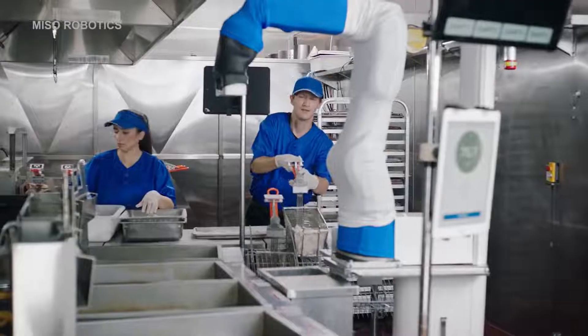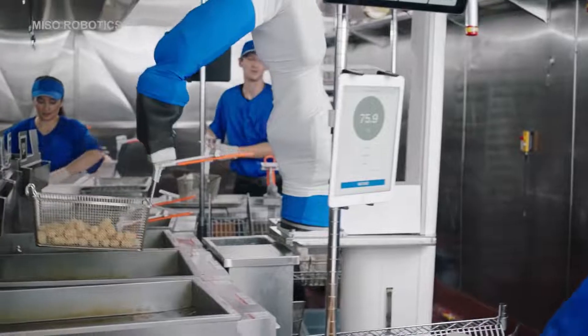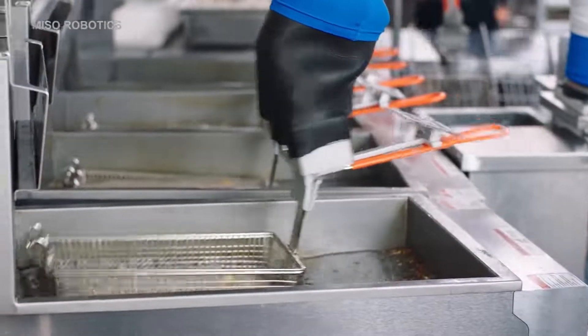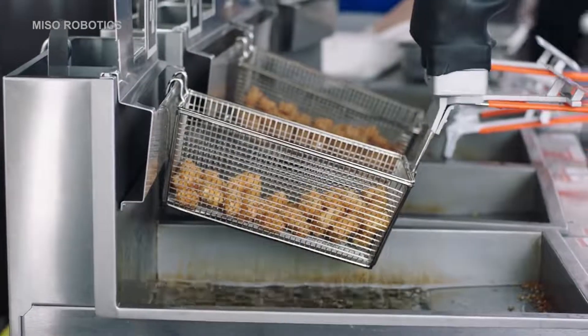Human workers are still important in robotic kitchens. They're needed for different tasks, such as preparing the food for when the robots and machines take over, making sauces, making side dishes, and keeping things working smoothly. MIT researchers found that human and machine teams are more productive than teams of only humans or only machines.